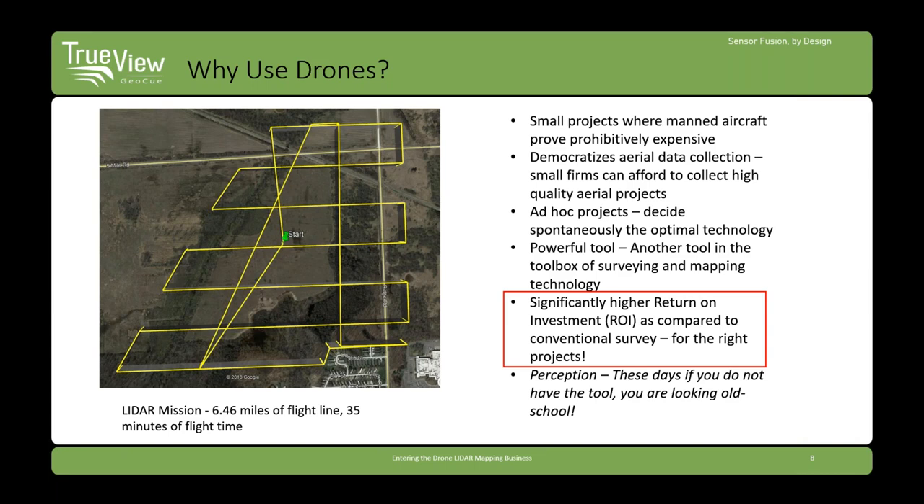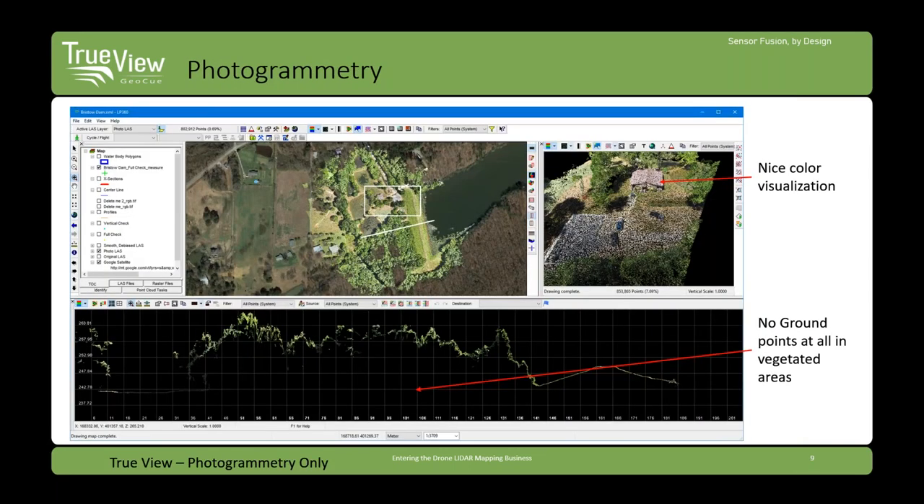Compared to boots on the ground, you can significantly improve return on investment by shifting to drone LIDAR for the appropriate project — not all projects are suitable, but for those that are, it can make a big difference. First we have photogrammetry — we get nice color visualization, a point cloud generated from a structure-from-motion algorithm — but we don't get any ground penetration in vegetated areas or anywhere with overhead structures, since structure from motion can only generate one XY point for each elevation.